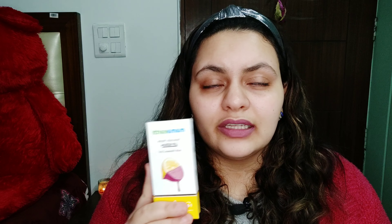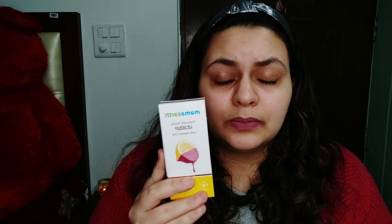Regarding the eight hours of hydration claim — I won't agree to this. As for twelve hours of long stay, that I can see because it's a liquid formula.